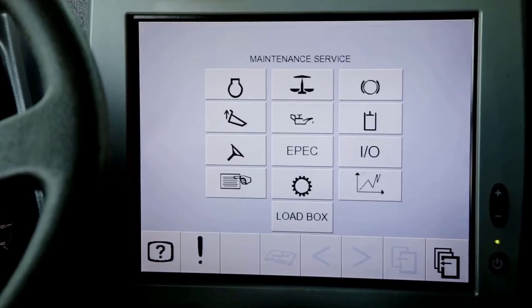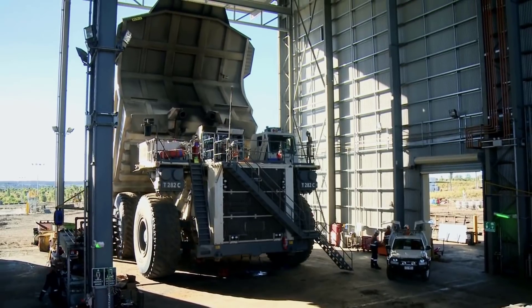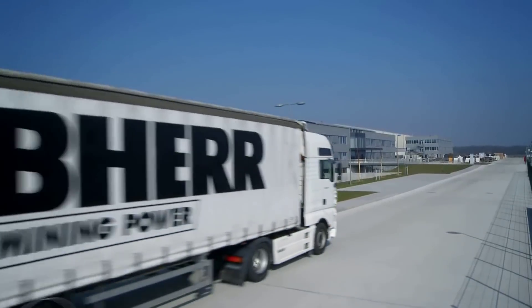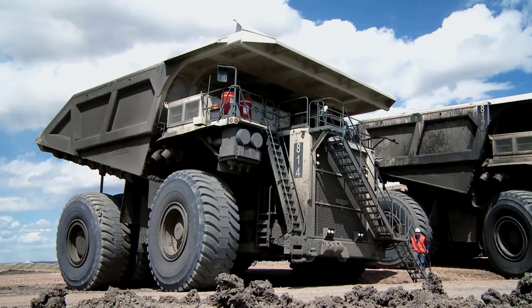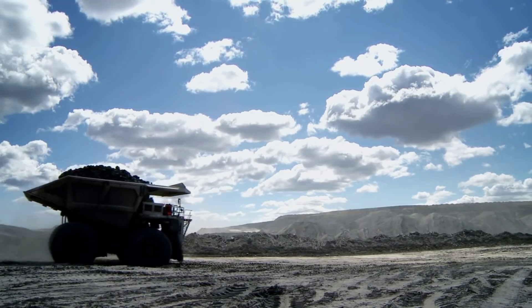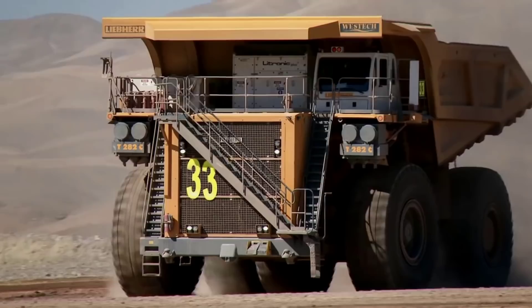The Liebherr T282C is the successor to the 360-ton capacity T282B class mining truck. The T284, the latest class of trucks from Liebherr, shares many similar features with the T282C. The vehicle uses the Liebherr Insulated Gate Bipolar Transistor (IGBT) AC electric drive system. It has a 20-cylinder engine with up to 3,750 horsepower, permitting it to reach speeds of up to 64 kilometers per hour.